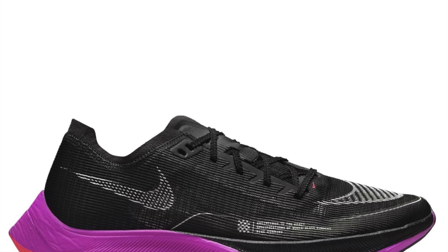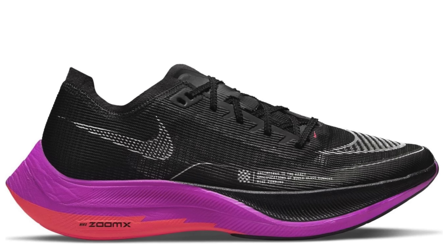Sports Direct have even got in on the act. They've got the black, crimson and purple version at £175, so keep your eyes peeled for that when you're next in store. Sports Direct do seem to be improving their running shoe selection a little bit — it's not just all off-brand stuff. You can even buy the Pegasus 39 in there now here in the UK, and I don't think it's even out in the US yet.